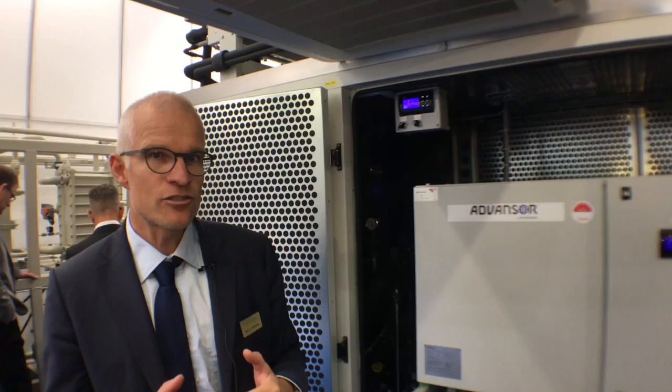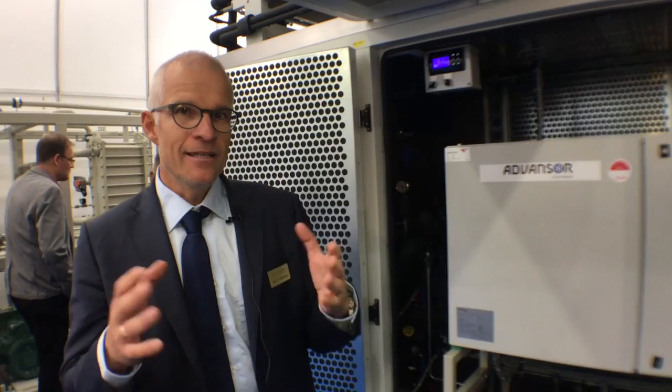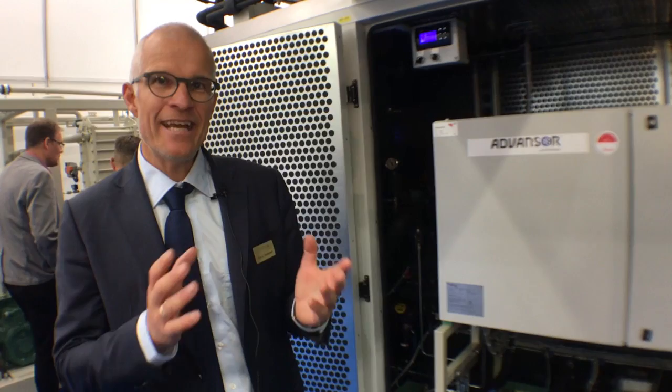This unit is what we call a Sigma version of our value pack — the Sigma version doing refrigeration, but also heating and air conditioning.